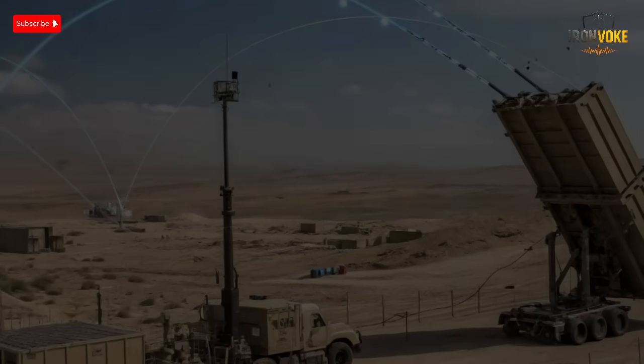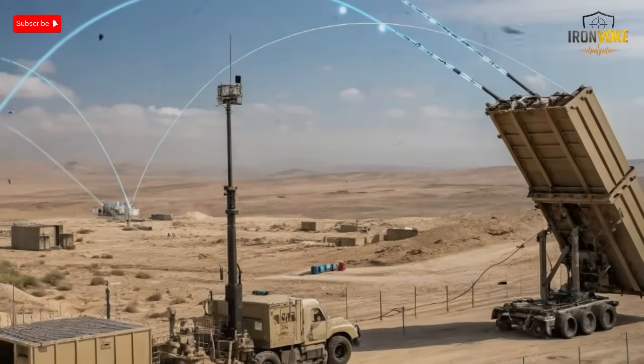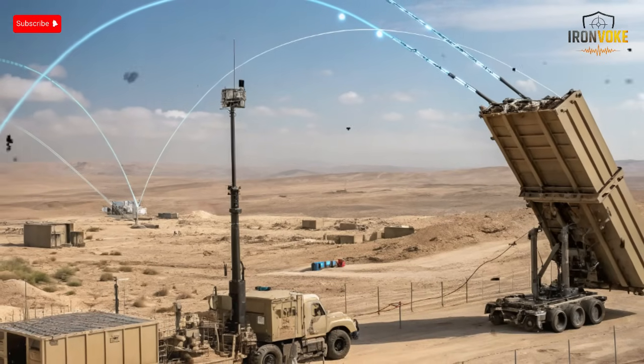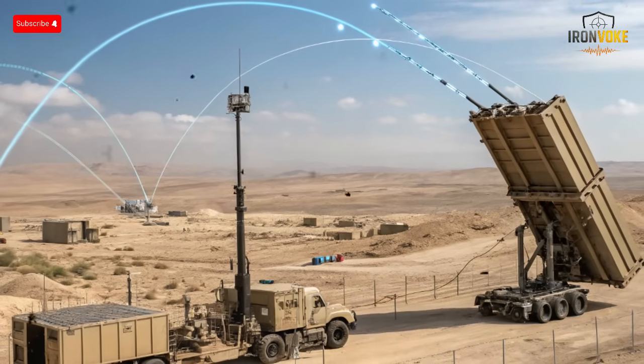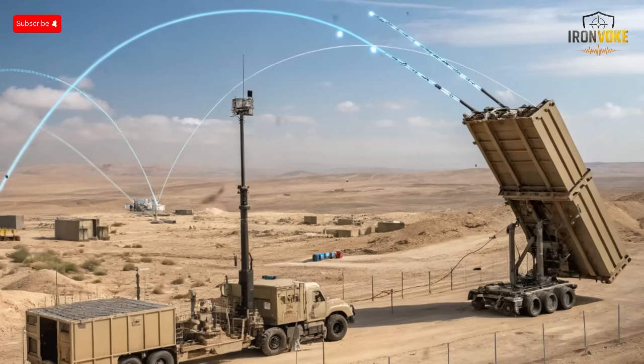Israel's defense is entering a new age, where missiles meet lasers. The Iron Beam promises to shoot threats at the speed of light, cheaper and faster than ever. But can it really replace the Iron Dome, or is it just another defense dream? Let's uncover the truth behind Israel's laser shield.